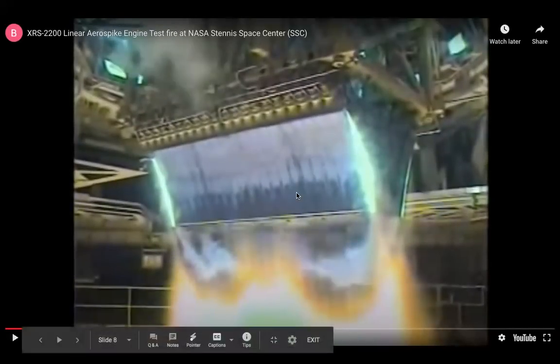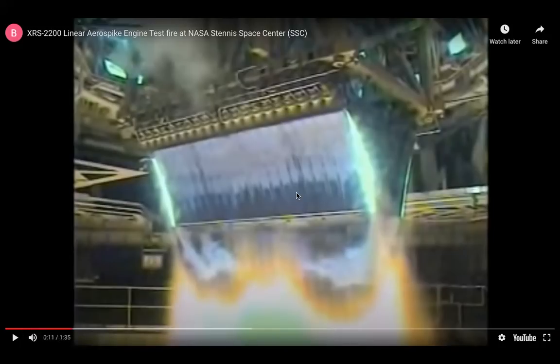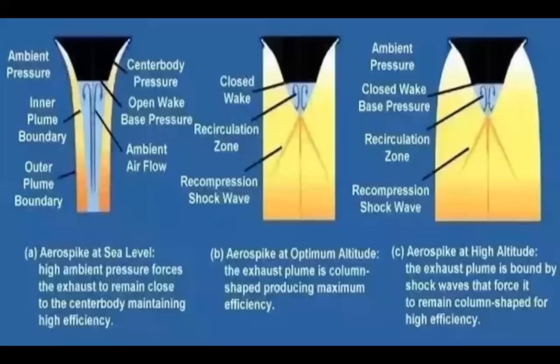This may not look very different from a normal bell nozzle engine, or at least the exhaust may not look very different since it is very close up. However, it differs from the bell nozzle in some fundamental ways. Whereas a bell nozzle will often work against the air pressure, the aerospike engine uses the air pressure itself to maintain high efficiency.